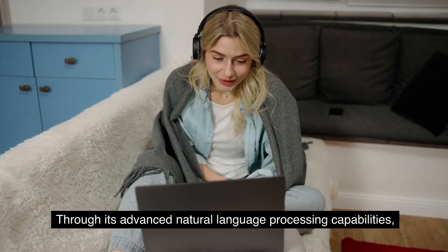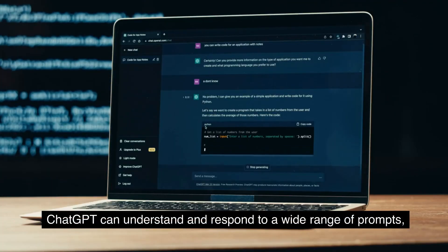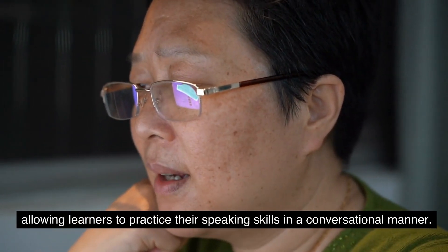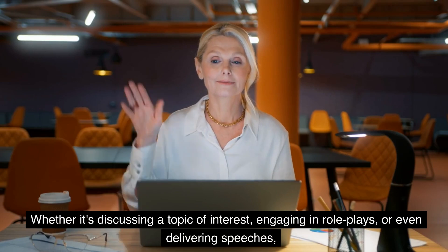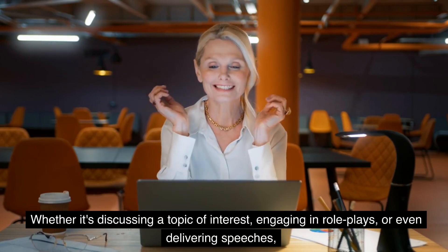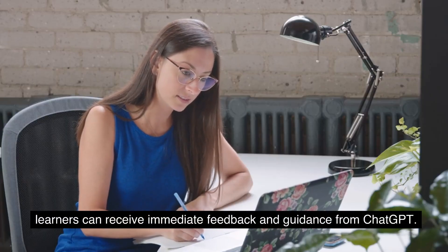Through its advanced natural language processing capabilities, ChatGPT can understand and respond to a wide range of prompts, allowing learners to practice their speaking skills in a conversational manner. Whether it's discussing a topic of interest, engaging in role plays, or even delivering speeches, learners can receive immediate feedback and guidance from ChatGPT.